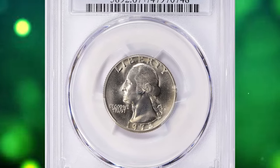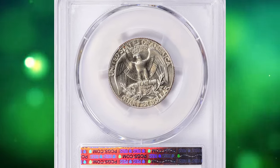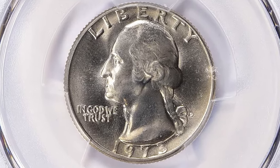1973 D Washington Quarter, graded in Mint State 67 Plus by PCGS. According to the grading service, the 1973 D Washington Quarter is fairly common and can still be found in circulation.